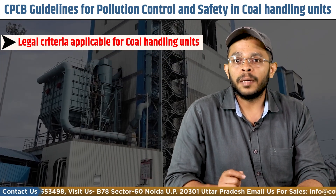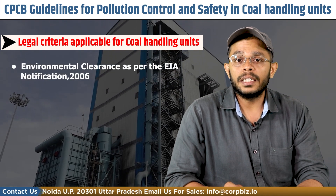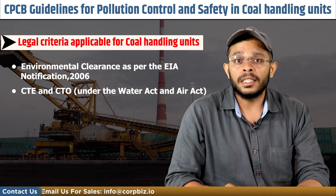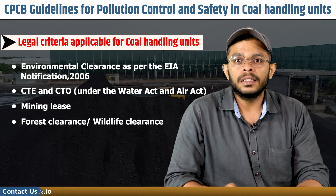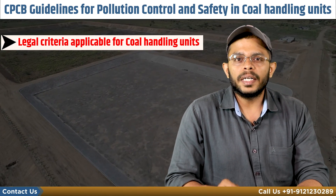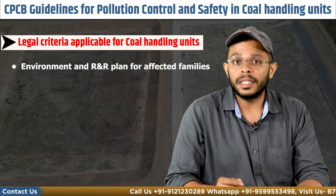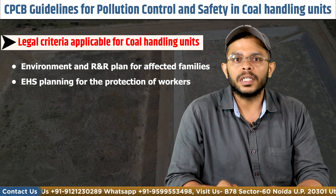The licenses and approvals needed by coal businesses include environmental clearance as per the EIA notification of 2006, CTE and CTO, mining lease, forest clearance and wildlife clearance, clearance under applicable safety and labor laws, an environmental management plan and resettlement and rehabilitation plan in case of families being displaced, and an EHS plan for the protection of workers.